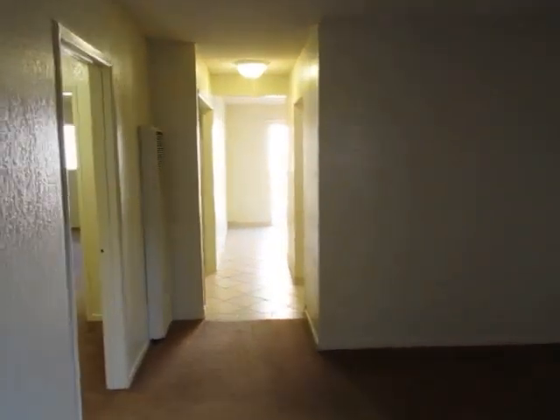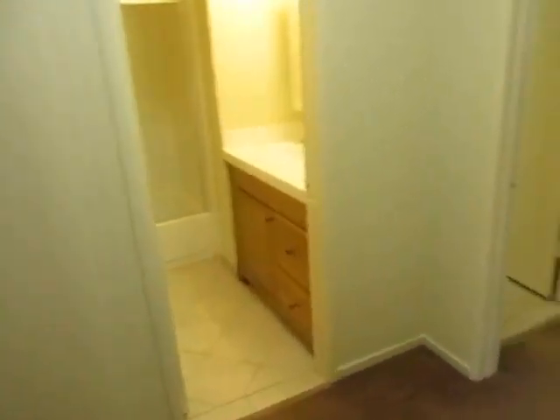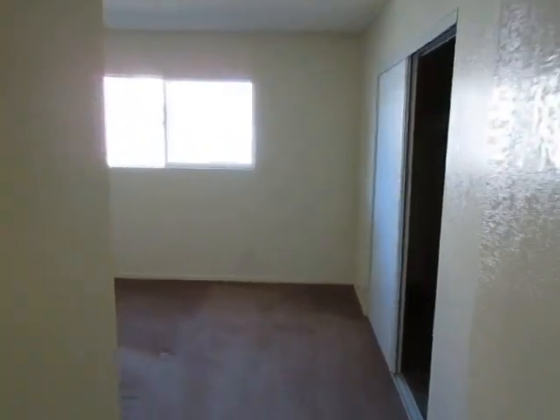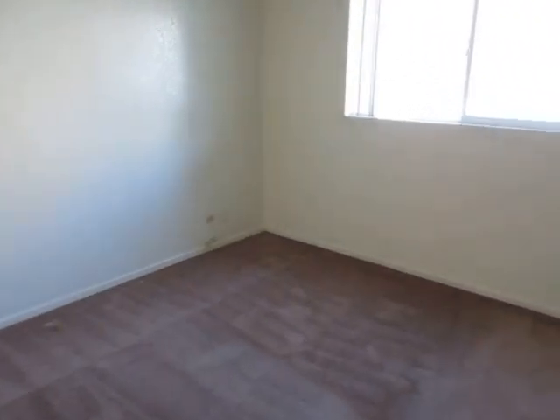Back into the apartment. We're going to make our way into the hallway here where you can get a look at the two bedrooms and two bathrooms. This is bedroom number one, a very good-sized room with soft carpet, a big window with vertical blinds, and plenty of closet space.